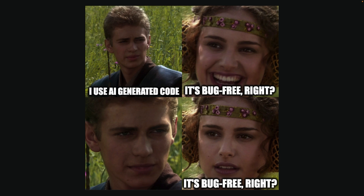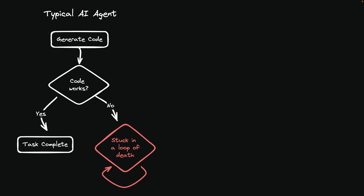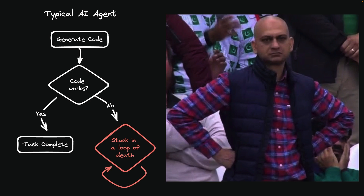It may look good at first glance, but when you run it, you find bugs, edge cases, or even references to non-existent APIs. This leads to a frustrating loop of trying the code, finding issues, going back to the AI, and repeating the process. The time spent debugging can negate the time saved by using AI tools.